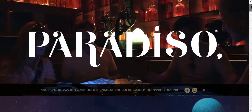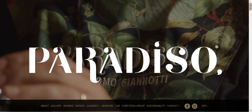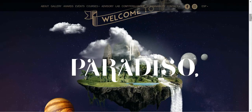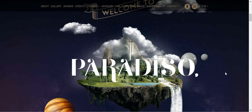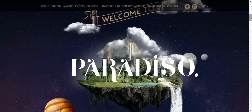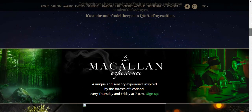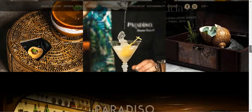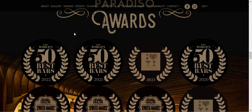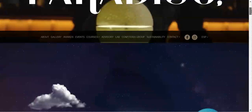I like their name, Paradiso. They also have a video background just to give you a glimpse of what their bar has. The photos are very high quality, and they even showcase their awards right there — so you can tell that they're very trustworthy and very good at what they're doing.